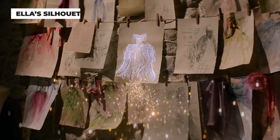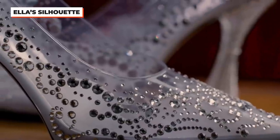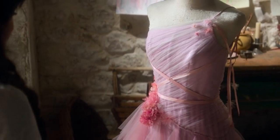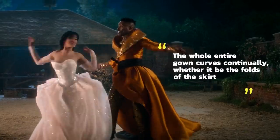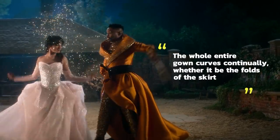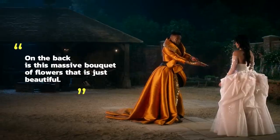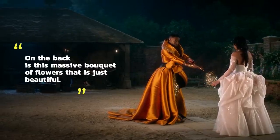It's a Cinderella for the 21st century. Cinderella's silhouette design was actually inspired by the glass slipper. As Camila Cabello had to practice her draping skills, it helped inspire the flower petal-like layers of the skirting. The whole entire gown curves continually, whether it be the folds on the skirt or the waterfall on the back, which features a massive bouquet of flowers.